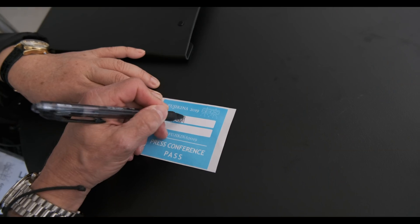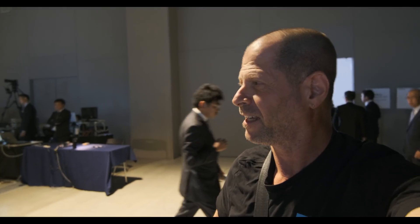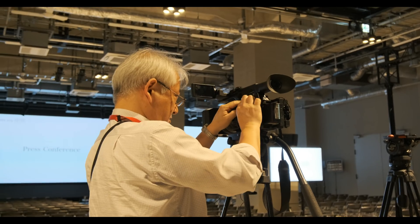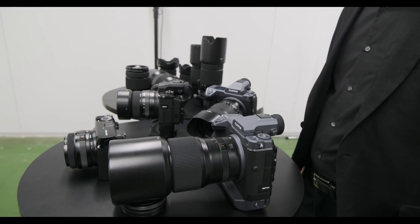Finally, the day has come. The Fujikina 2019 Tokyo will start at 2pm. How does it feel? Like a baby birth. Like giving birth? Yes. Most of my designs are my dear babies, so you are right — a lot of babies I have already. Good luck today.